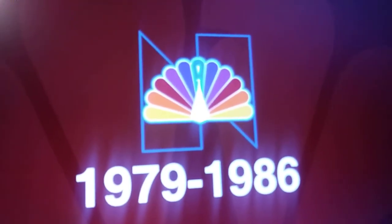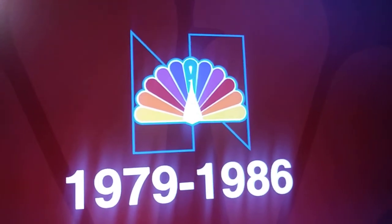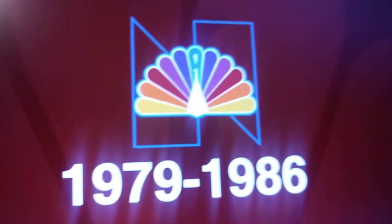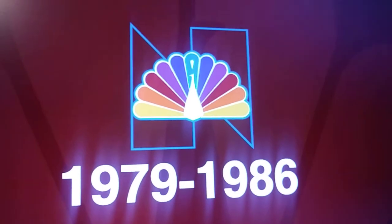And they won. Then we have the same N, but incorporated into the revised peacock, which was used from 1979 to 1986.